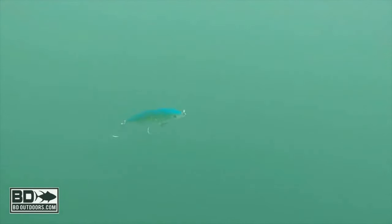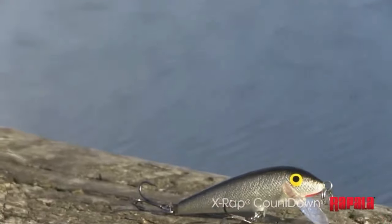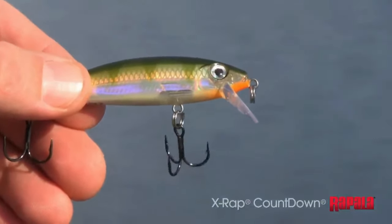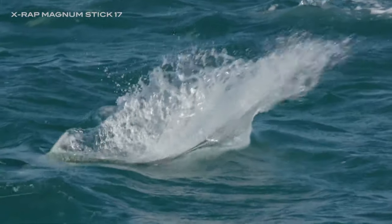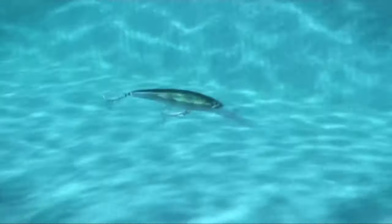So why choose the Rapala X-Wrap? It's simple: unmatched action, versatility, and the ability to provoke even the most reluctant fish. It's not just a lure, it's a weapon in your fishing arsenal. There you have it, folks — the Rapala X-Wrap, the best fishing lure you'll ever need. Get ready to unleash the beast and reel in the big ones.